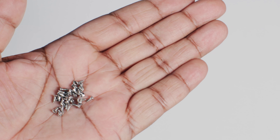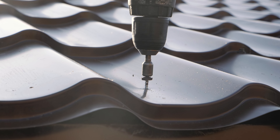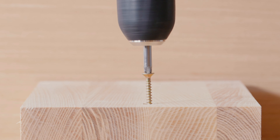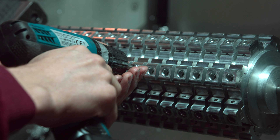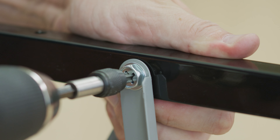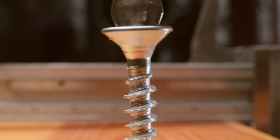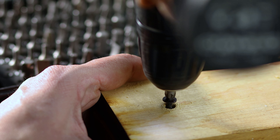There are many different types of screws that are used for specific applications. For example, there are wood screws, machine screws, sheet metal screws, and self-tapping screws. Wood screws are perfect for fastening wood to wood, while machine screws are ideal for metal to metal applications. Sheet metal screws have sharp points for piercing metal, and self-tapping screws form threads as they're driven into materials.